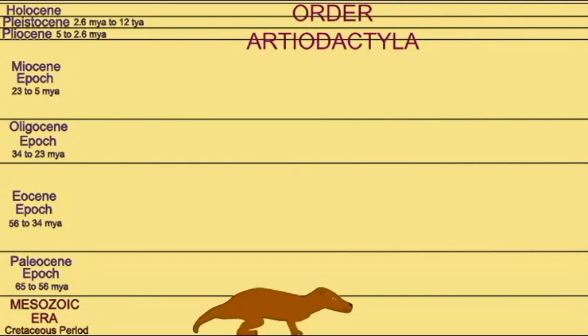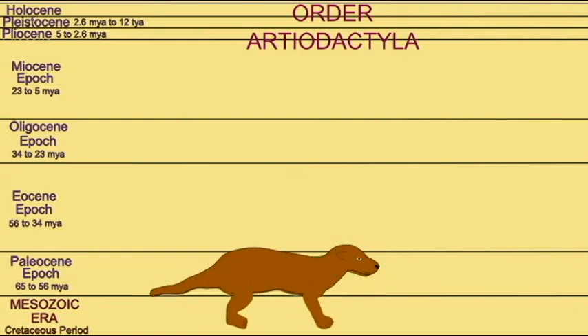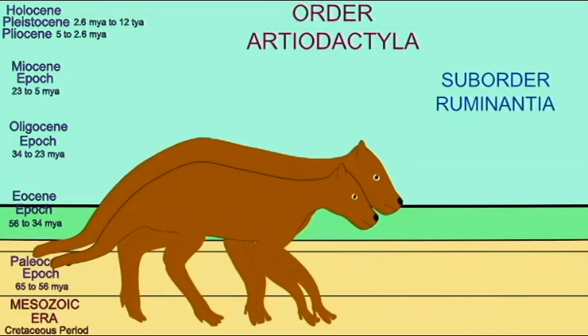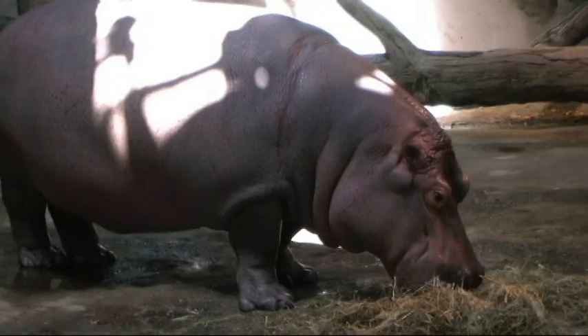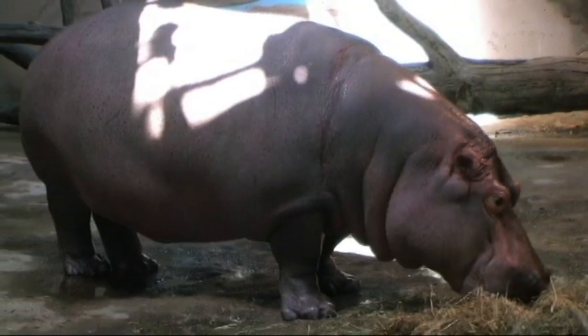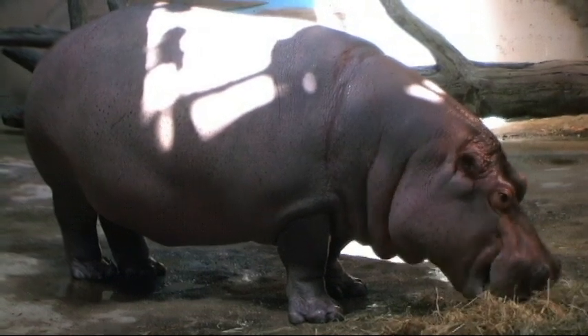As the early artiodactyl lineages diverged, some specialized their foregut, separating the stomach into separate compartments to better metabolize nutrient-poor vegetative matter such as grasses. Some, such as camels and hippos, are known as pseudoruminants and possess a three-chambered stomach.